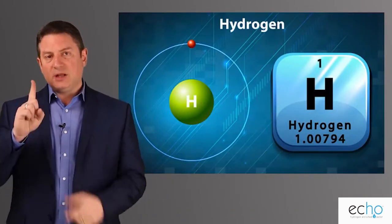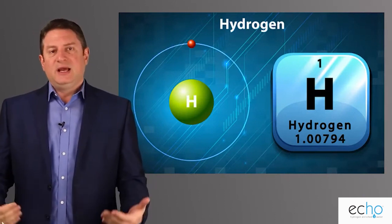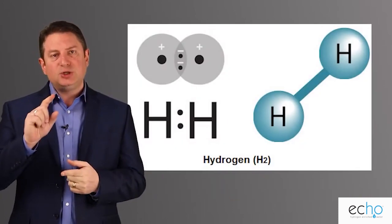Hydrogen is a gas, it's number one on the periodic table because it's so tiny. There are many different types — different isotopes of hydrogen. The one I'll focus on is what's called molecular hydrogen, or diatomic hydrogen. This is H2, and that's what we're talking about here.